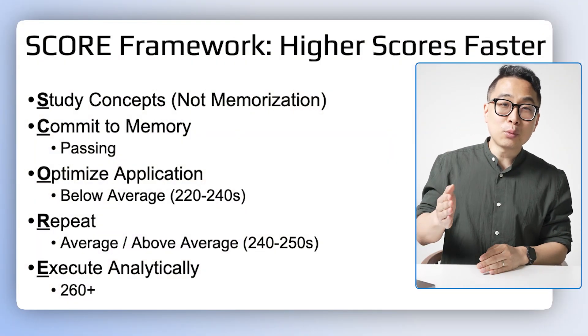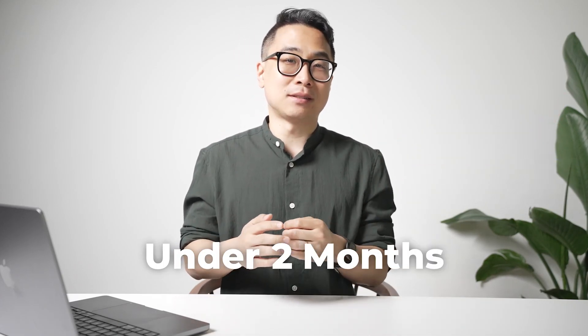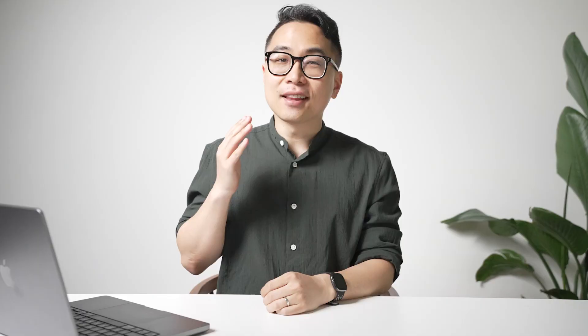As someone who scored in the top 0.1% on Step 1, I've created the SCORE framework to help you identify and overcome your obstacles, no matter where you're starting from. We've had students use it to go from the bottom 3% to the top 3%, some in under 2 months. Because remember, it's not what you got, it's how you use it. Let's dive in.